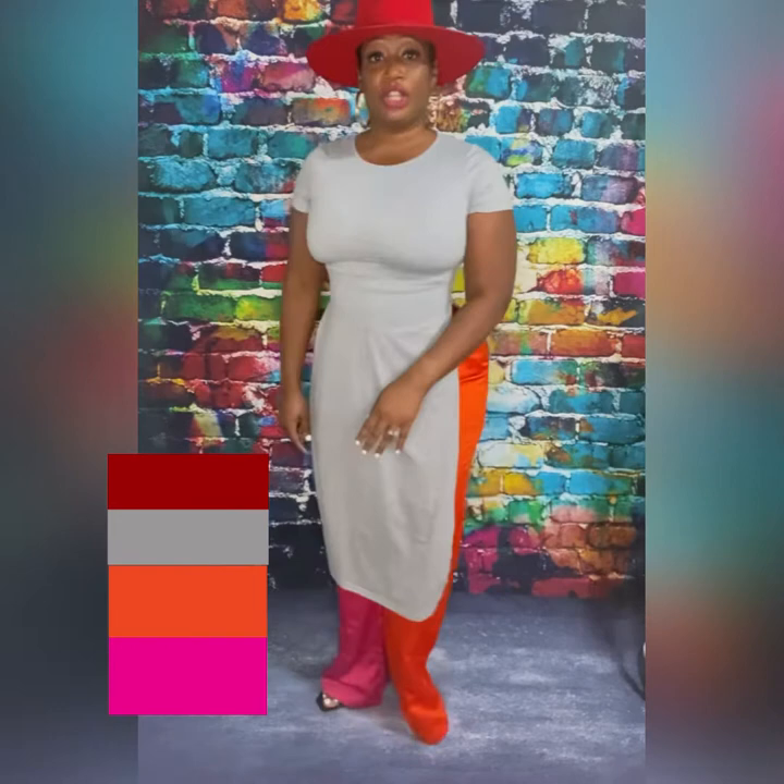I absolutely love this hat — I haven't worn it yet. I have another outfit in mind for it, but I thought this would be super cute and fun to pair together. Like I said: an art show, a paint and sip with your girls or your man, a jazz spot — whatever your thing is, this look is so cute.